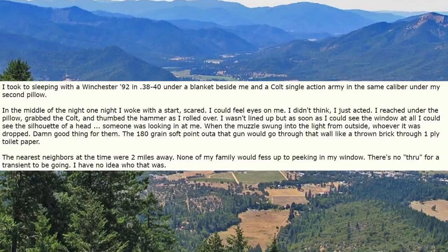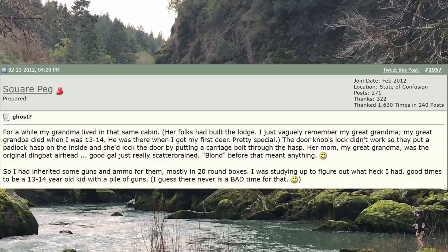In the middle of one night I woke with a start, scared — I could feel eyes on me. I didn't think, I just acted. I reached under the pillow, grabbed the Colt, and thumbed the hammer as I rolled over. I wasn't lined up, but as soon as I could see the window at all, I could see the silhouette of a head — someone was looking in at me. When the muzzle swung into the light from outside, whoever it was dropped. The 180-grain soft point out of that gun would go through that wall like a thrown brick through one-ply toilet paper. The nearest neighbors at the time were two miles away. None of my family would fess up to peeking in my window. There's no through-route for a transient to be going. I have no idea who that was.